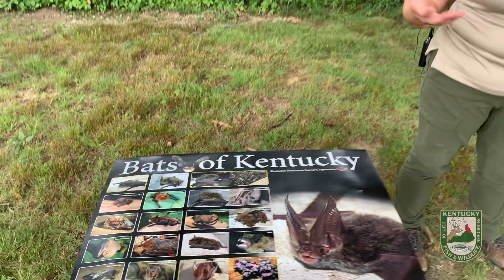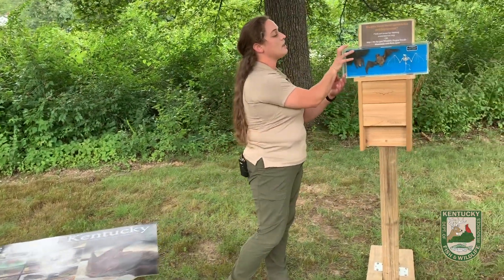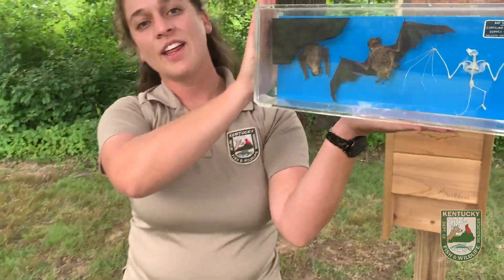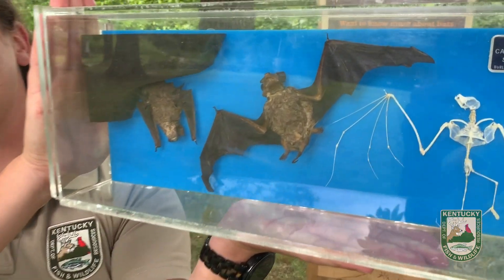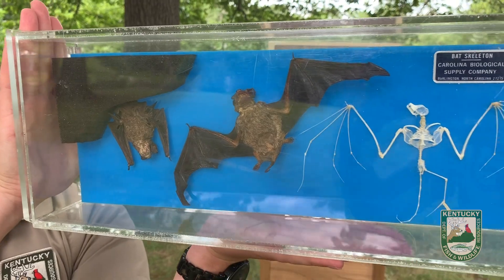We don't have fruit bats in Kentucky. These guys are quite small, and as you can see right here on a replica that we've got, bats are tiny in the state of Kentucky. They're very, very small — about the size of your hand if you think about it.